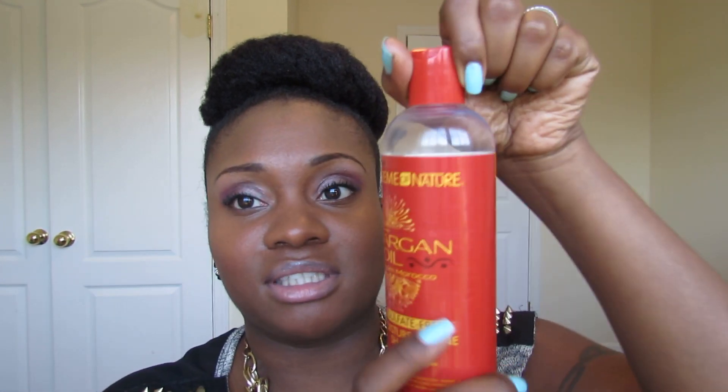I'm going to go through what I have and what I've been using on a consistent basis, and then I'll show the other products that I have but haven't gotten to yet. Let's start with the shampoos. This is the Cream of Nature with Argan Oil from Morocco. It's a sulfate-free shampoo and it's supposed to be for moisture and shine — it also hydrates and detangles the hair.